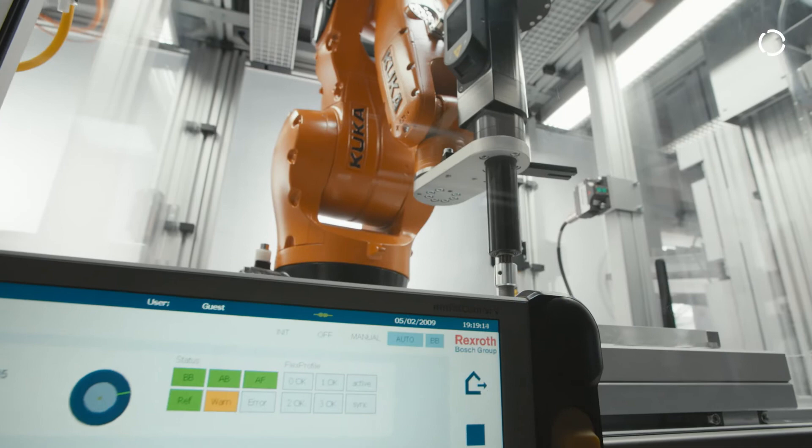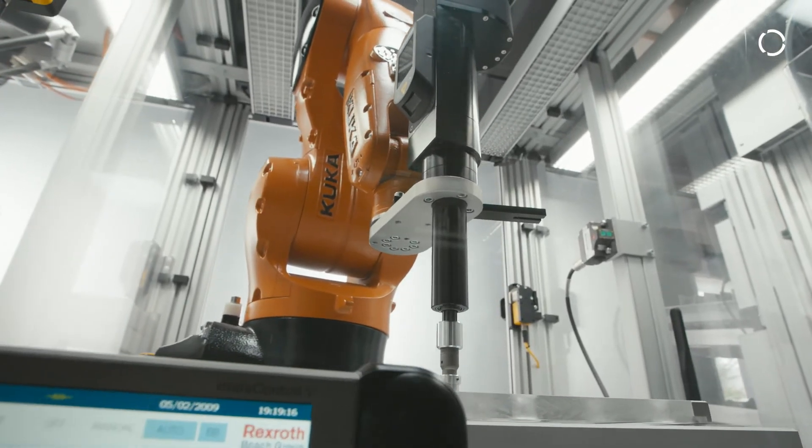In our communication with the client, we came to the conclusion that MX automation is exactly what they need in order to implement their showcase piece.